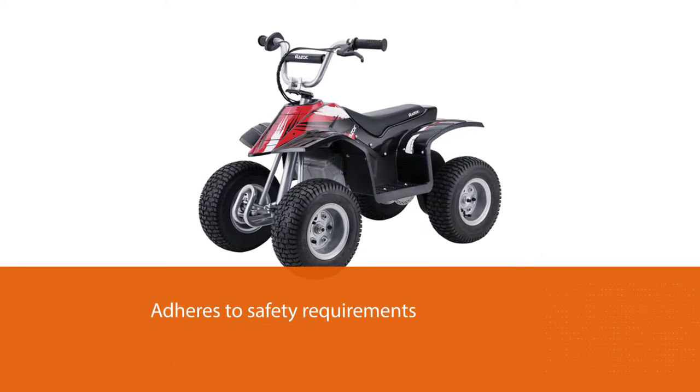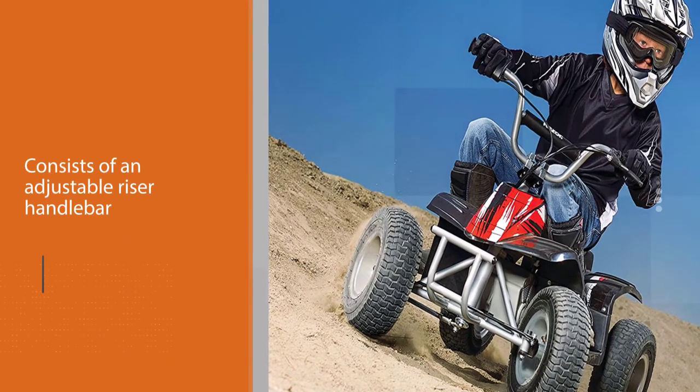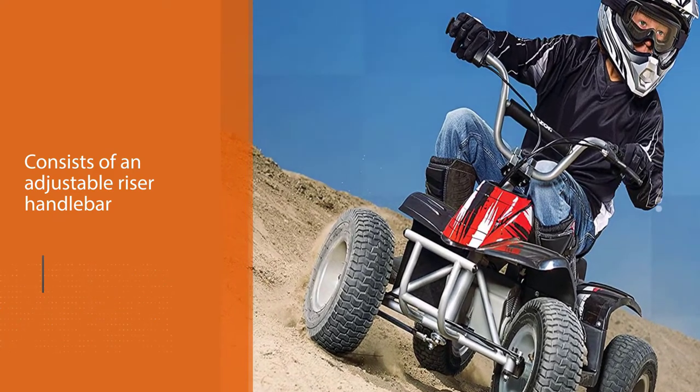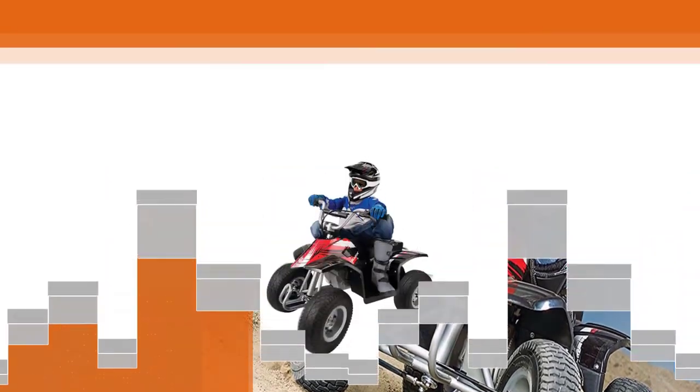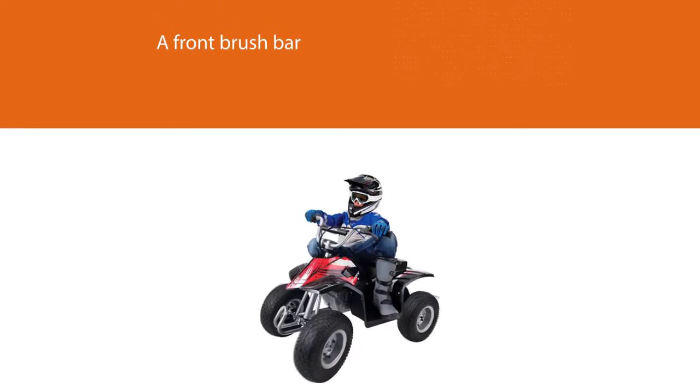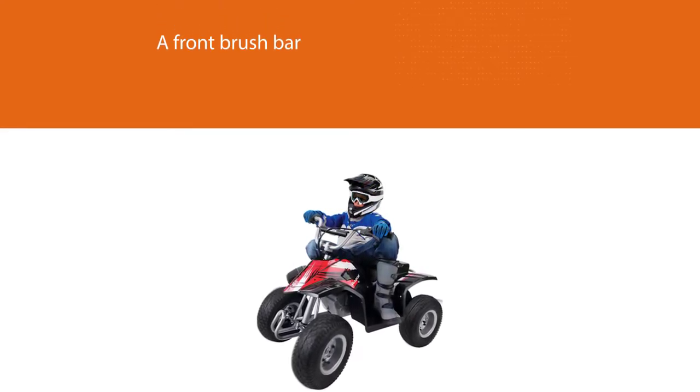To conquer rough trails, it consists of an adjustable riser handlebar and a front brush bar. Your young child can enjoy the ride without any bumps as it has a coil shock suspension system. Additionally, a small rear handle allows you to take it along while going on trips.